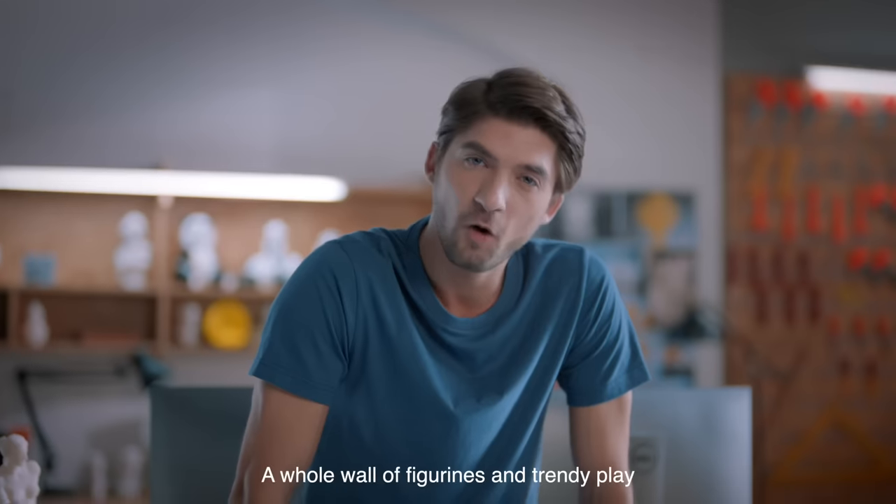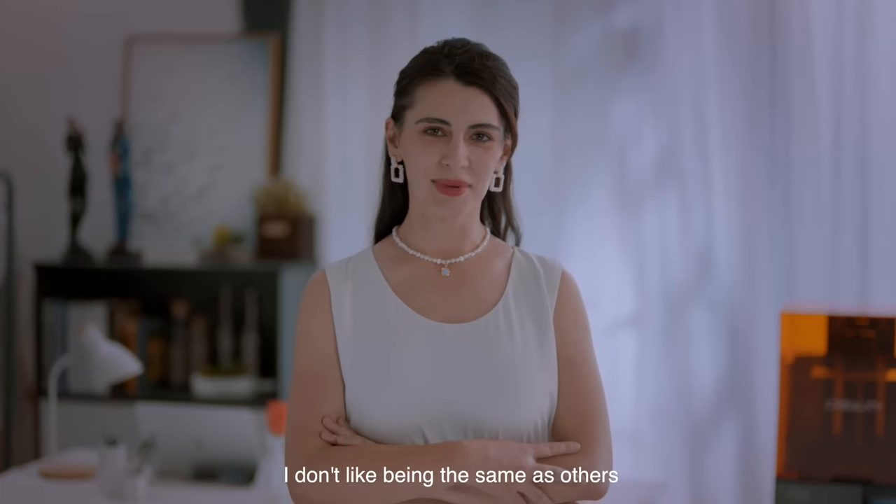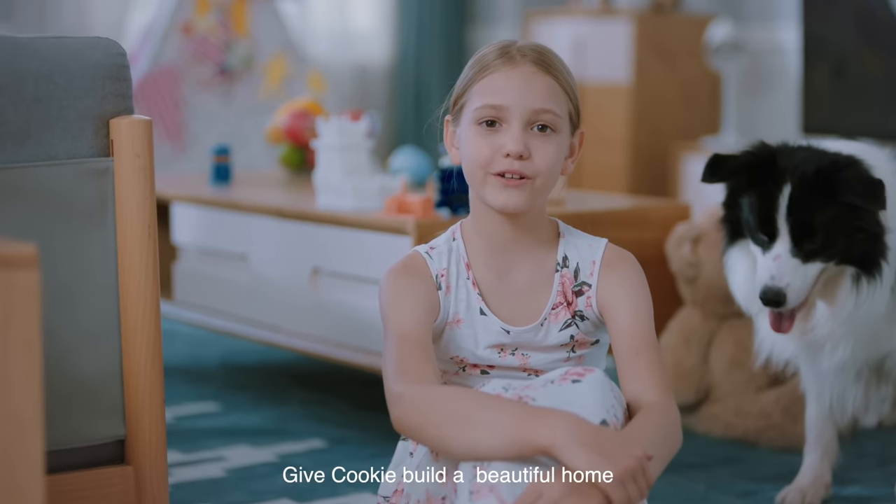Regardless of the possibility of realization, talk about your recent daydream. A whole wall of figurines and trendy play. I don't like being the same as others. Give Cookie Build a beautiful home. We are here for these fantastic ideas.